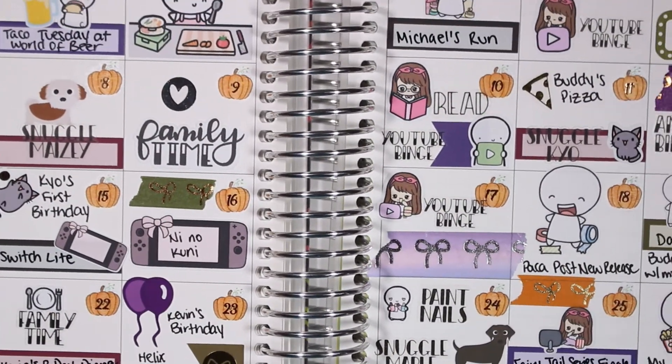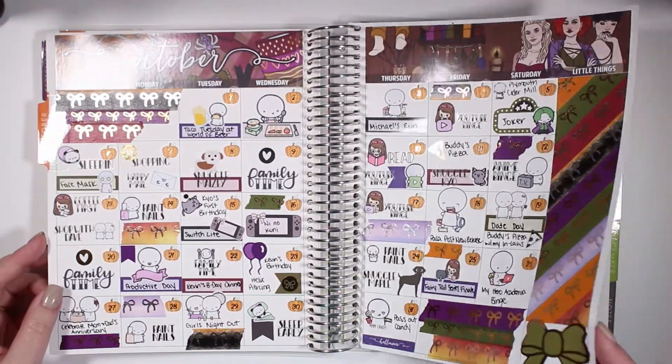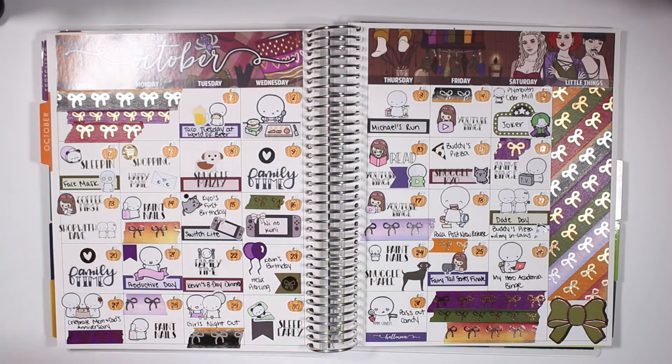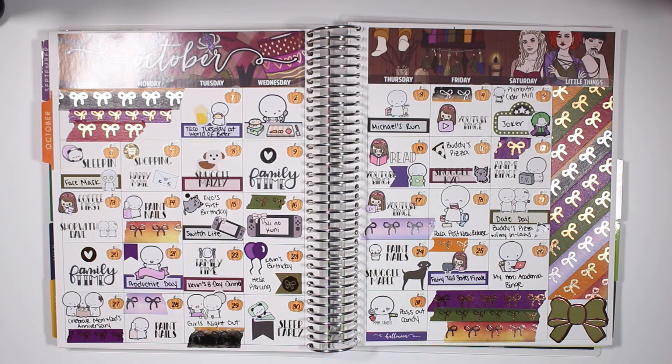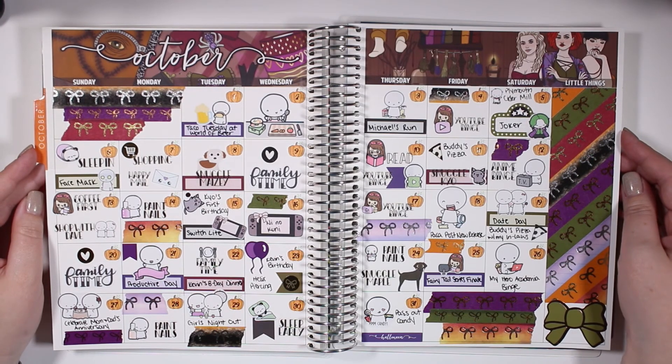Here is the finished spread with a little tilt to show off all the different colors of foil. And here is everything I have left from the two pages of the kit. I hope you guys enjoyed this spread — please give it a thumbs up and subscribe if you haven't already. I will see you in my next video. Bye guys!